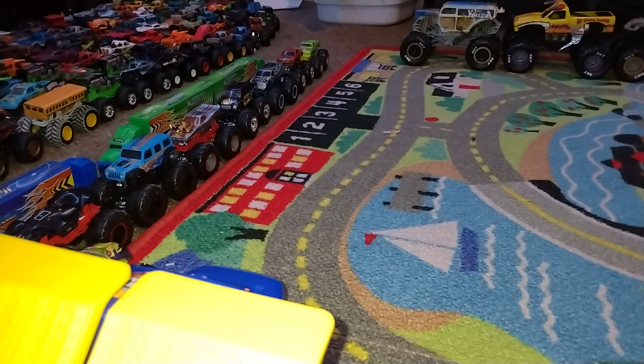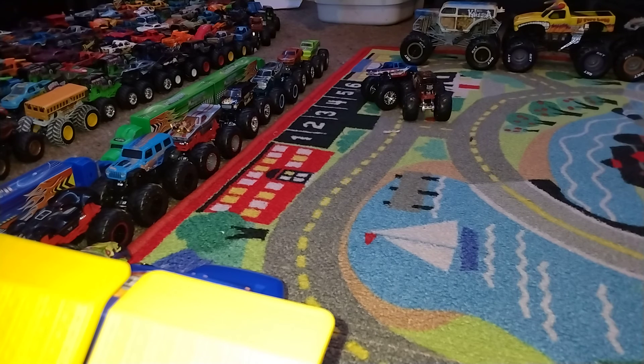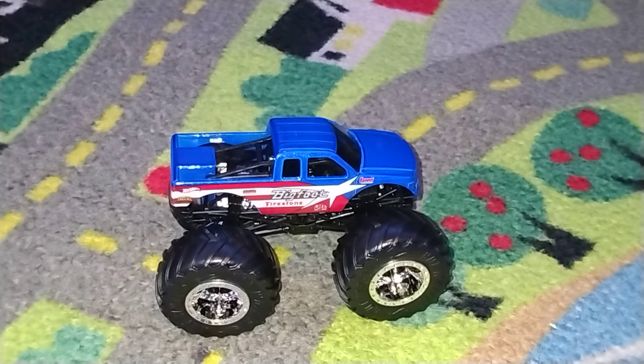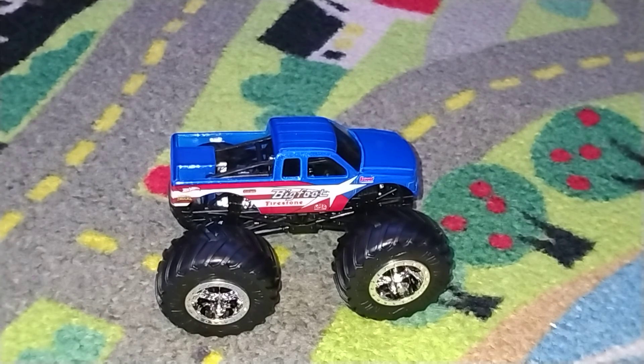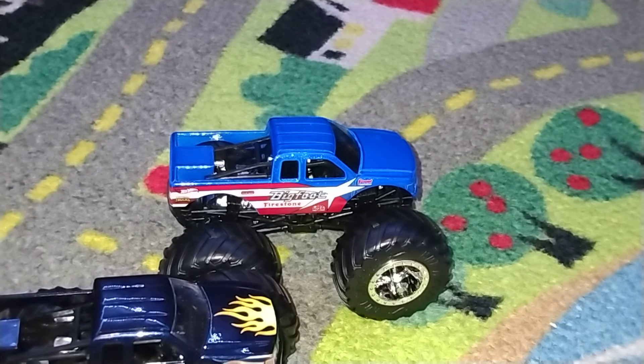The final round of the Hot Wheels Monster Truck SOM Series number 51 is going to come to an end. Let's see who will take home the win and be crowned our series winner. Go big! Go Hot Wheels!